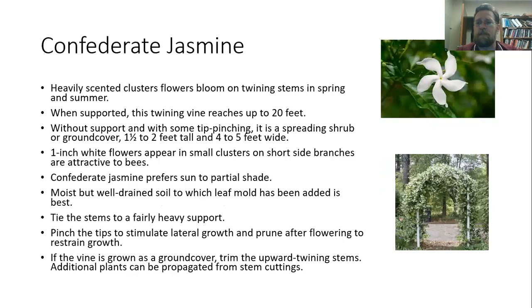The other example is confederate jasmine, which is not related — they're in different genera. They're quite different plants, but their flowers do look very similar, with a really pleasant aroma and flowers produced in the spring and summer. It grows up to 20 feet and works really well on arbors. It prefers full sun and works well in well-drained soil. You do need to tie the stems into a pretty good heavy support to make sure it's going to be able to support the vine. You can also use this as a ground cover, but you are going to need to trim any of the upward twining stems just to keep it in that habit, and cut it back to keep it in the area you want to maintain.